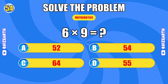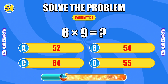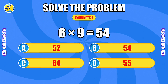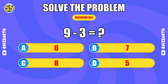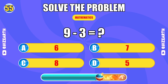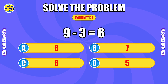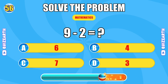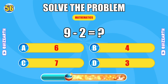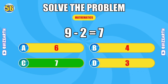What do you get when you multiply 6 by 9? Pure velocity. The answer is 54. What is 9 minus 3? Amazing reflexes. The answer is 6. How much is 9 minus 2? Incredible stamina. The answer is 7.